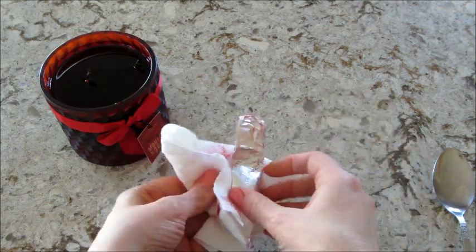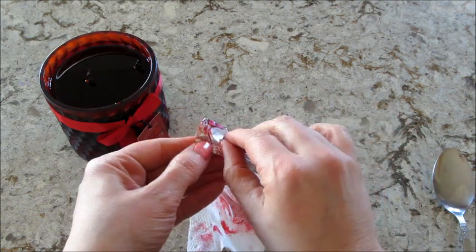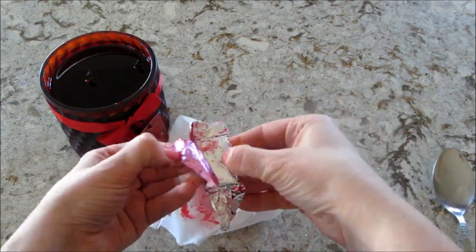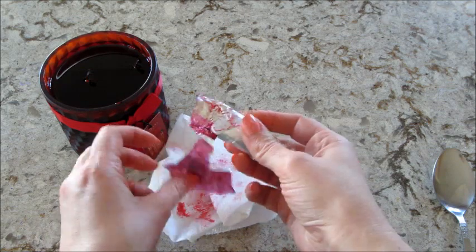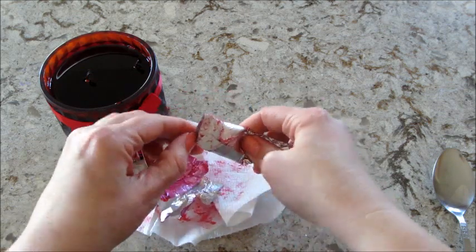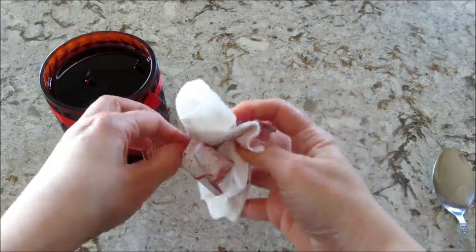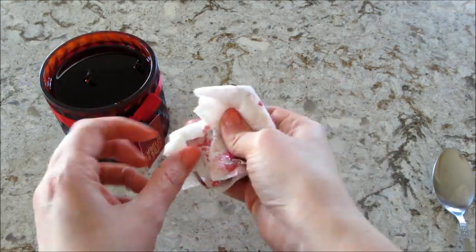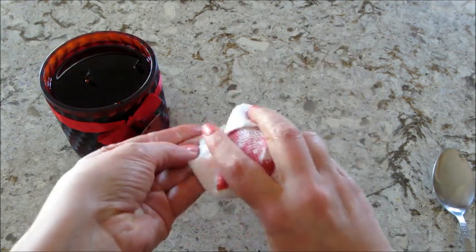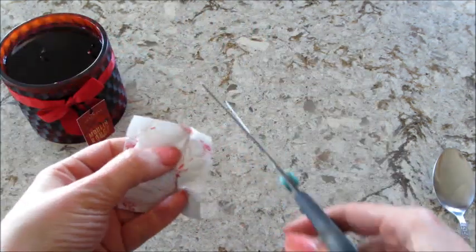I'm very excited to see the ring. I just realized I forgot to bring my scissors — I knew I was forgetting something. I'll have to grab that real quick because I know I won't be able to rip it open.